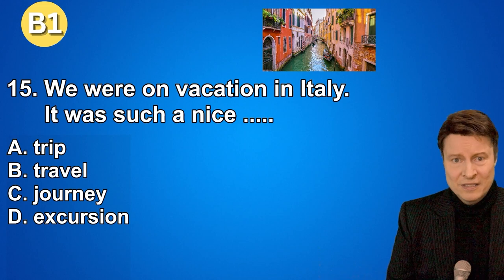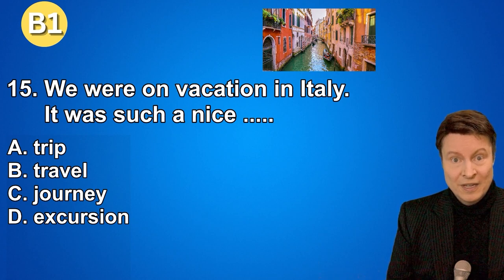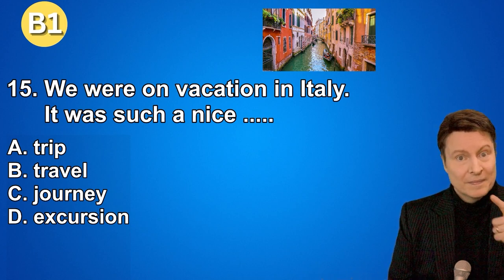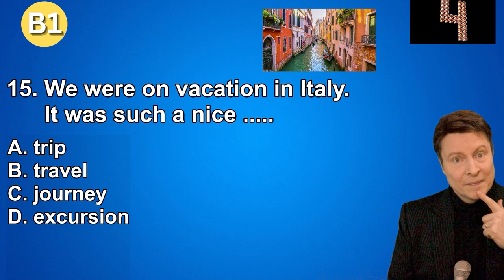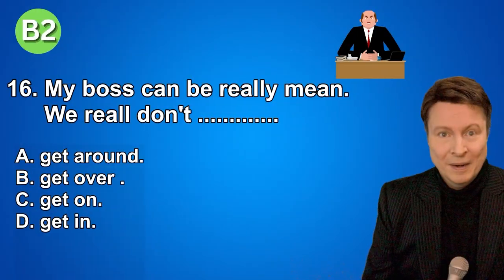Question fifteen. We were on vacation in Italy. It was such a nice... A. Trip. B. Travel. C. Journey. D. Excursion. And if you thought that the answer was trip, that is correct.